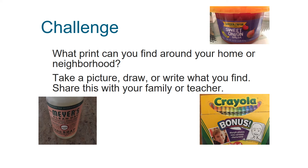I put up three things that I found in my house and I took pictures of them. So you can see I found some sweet onion salsa, some Crayola crayons, and some hand soap. Good luck! I bet you'll find words all around you.